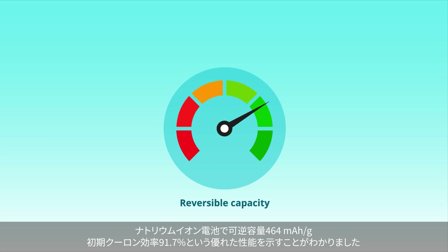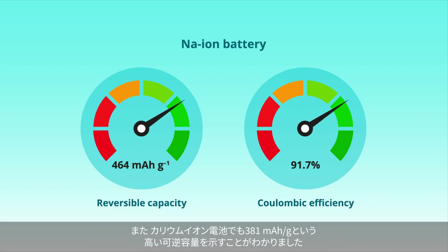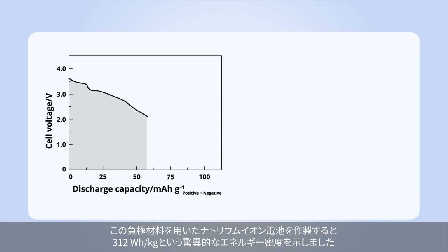The resulting electrode exhibited a remarkable reversible capacity of 464 milliamp hours per gram and a coulombic efficiency of 91.7 percent for a sodium ion battery, as well as a high capacity of 381 milliamp hours per gram for a potassium ion battery.